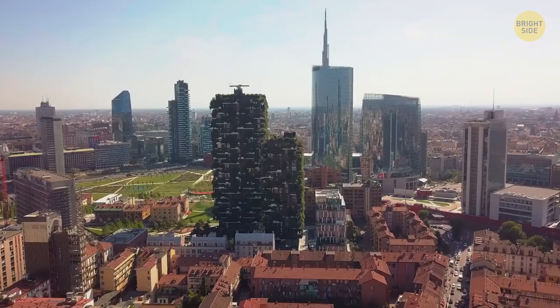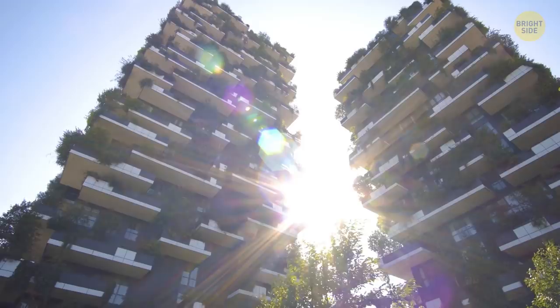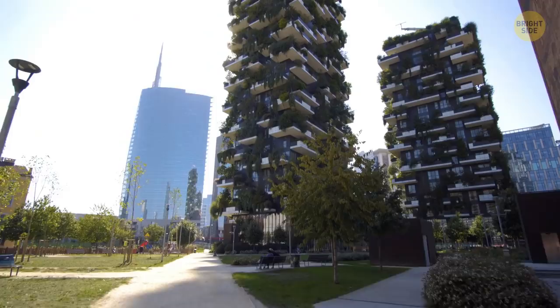Bosco Verticali in Milan is a residential complex that consists of two towers, one 360 feet and the other 250 feet high. The towers are covered with greenery — 11,000 climbing plants, 5,000 shrubs, and 480 trees. That's why the high-rise buildings look different throughout the year.